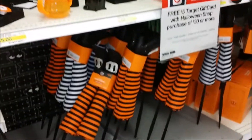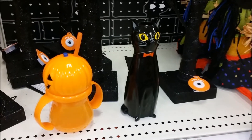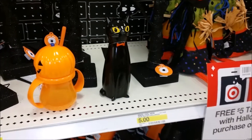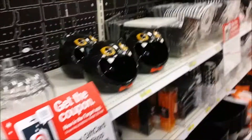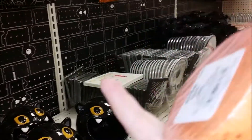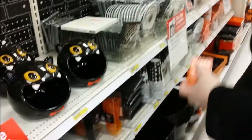Some witch feet — legs. Cute cat candle holder. Of course your trees. Oh, it says 'try me' — I like it, it lights up. Very cool serving platter. Super cool. And even crepe paper for your old fashioned Halloween party.